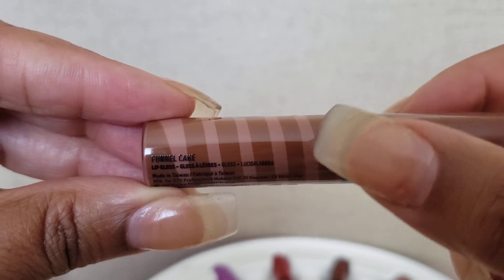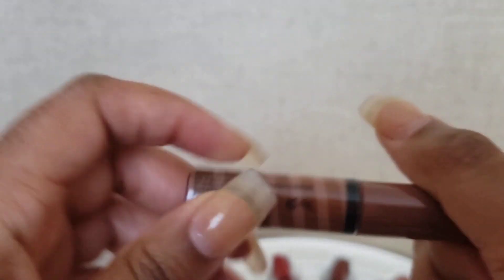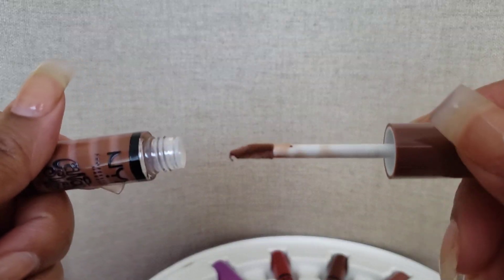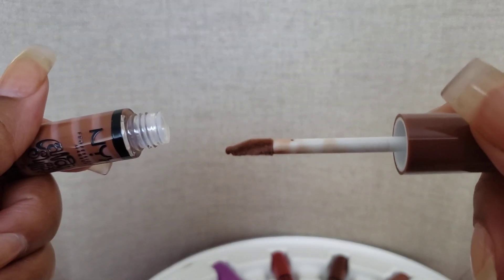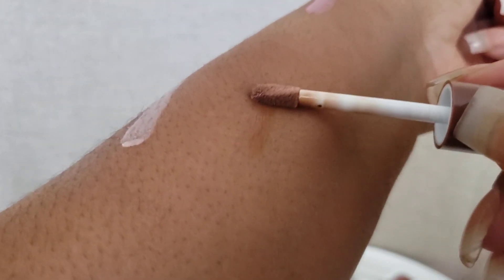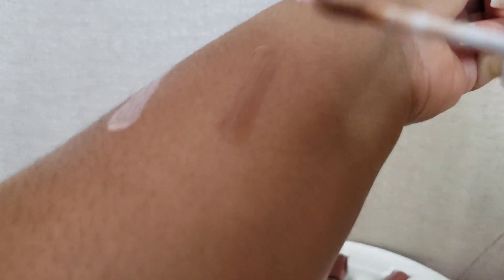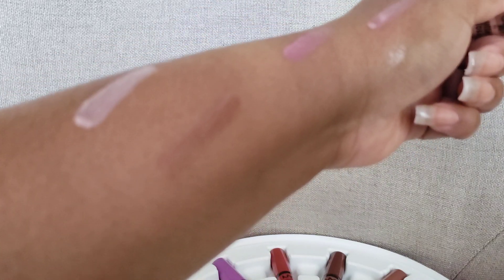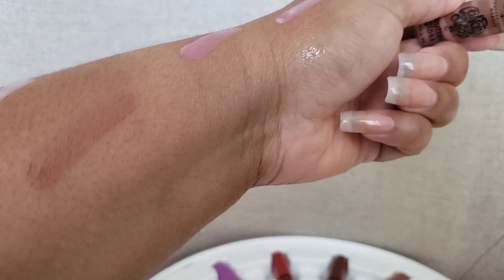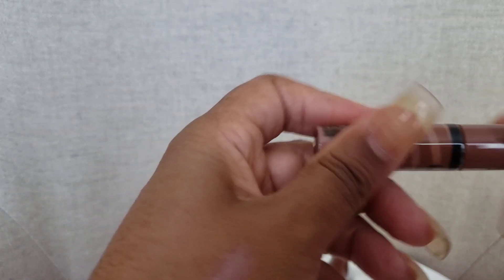This one is funnel cake. You can see it's dark brown and light brown — when you take it out it has that dark and light brown swirl on it. And it literally goes on like that too. I like that one, that's nice — funnel cake.